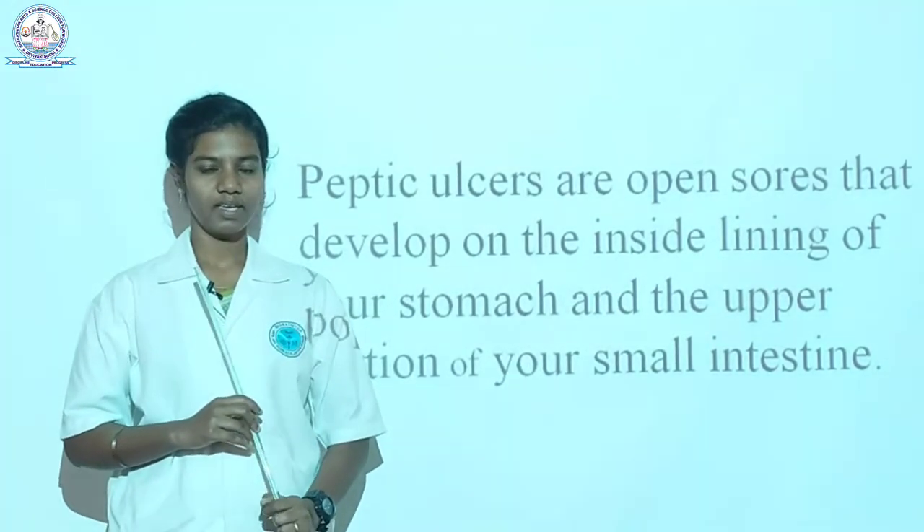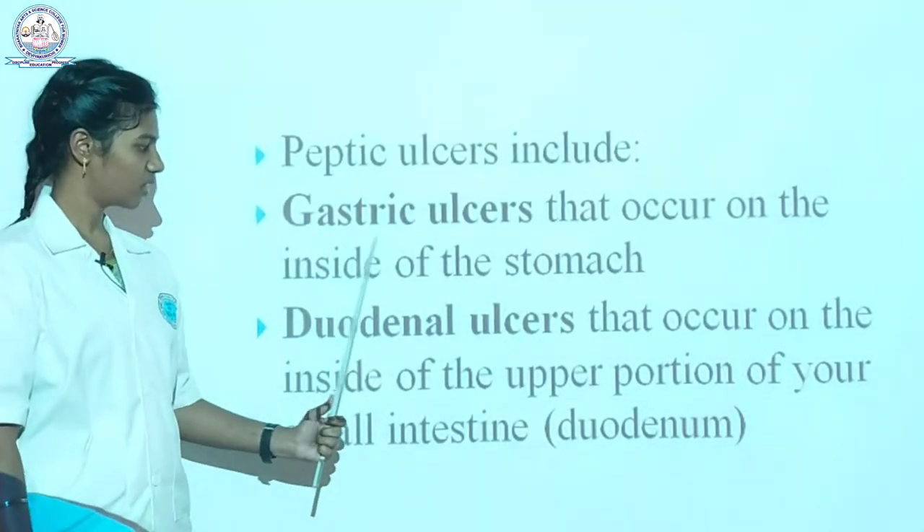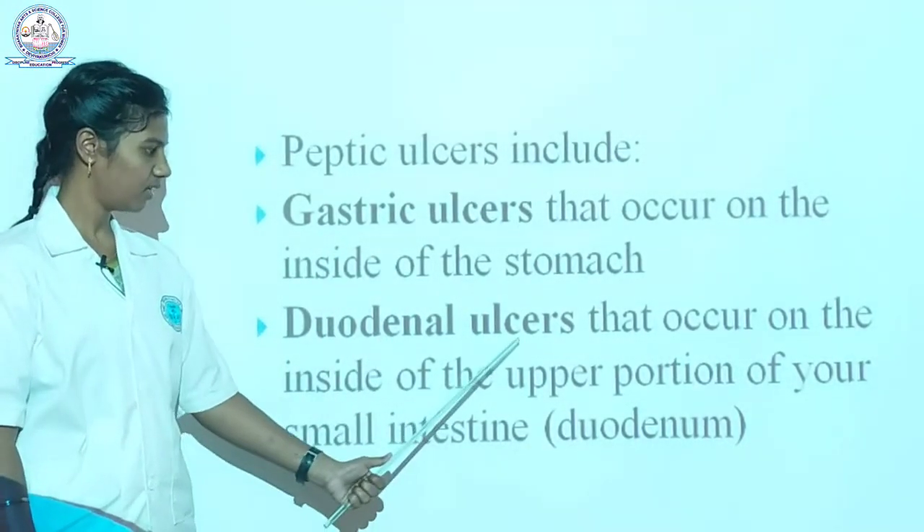It does not happen in the nose, eyes, or anywhere else. It happens inside the stomach and the small intestine. It has two types: one is gastric ulcers and the next one is duodenal ulcer.